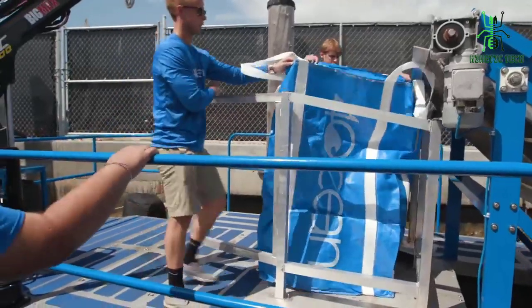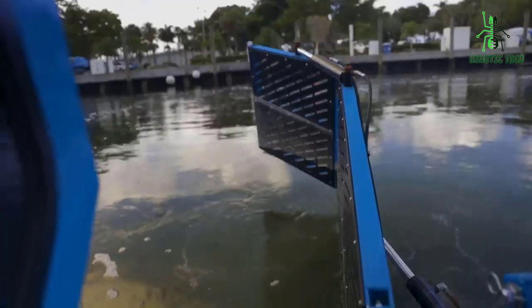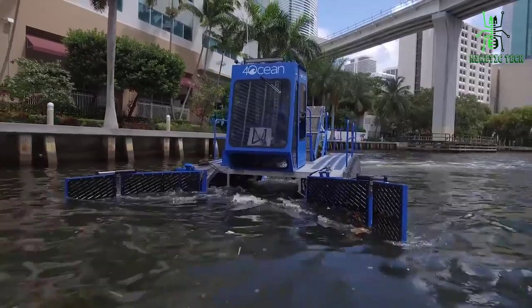Then tie off the top of the bag with string and throw it away. Since no one knows what's lurking in our oceans, we need something like the Ocean Mobile Skimmer to keep it clean.